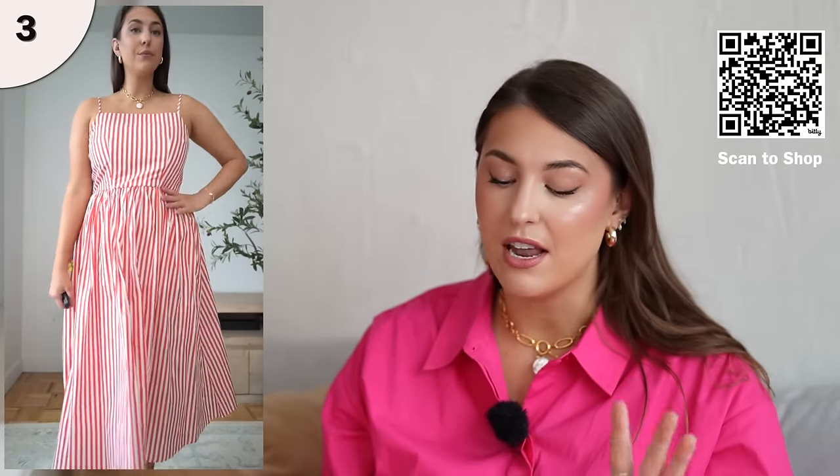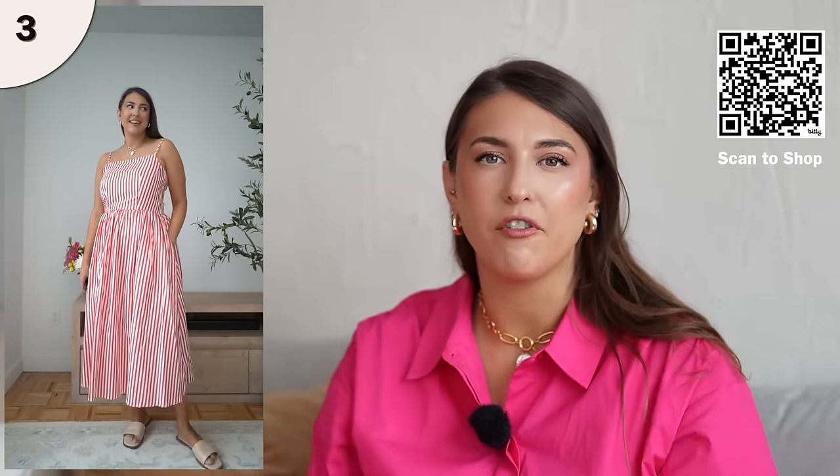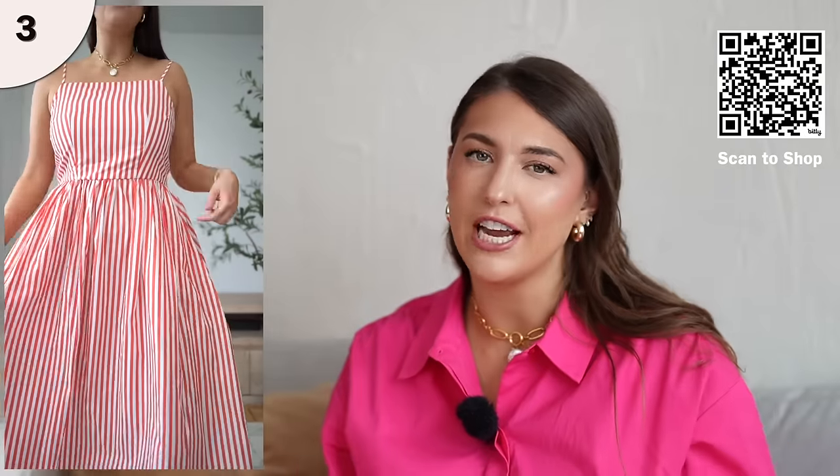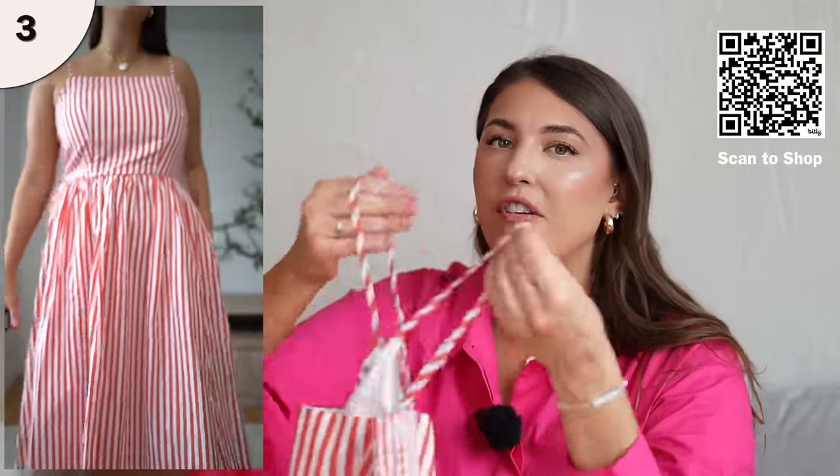I think this dress just does it perfectly. It does come in different color patterns, has pockets, and the length is just so pretty. You can wear this in so many different ways. The stripes are really giving a fun nautical, relaxed vacation look — you can throw on a denim jacket over it or wear sneakers. The neckline is really pretty, the straps are adjustable and very thin, so I did wear a strapless bra underneath this.